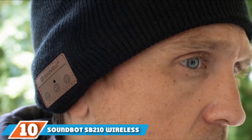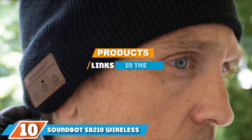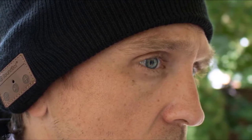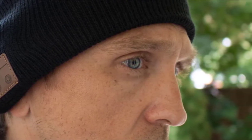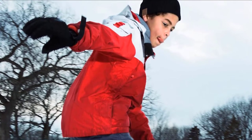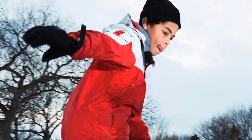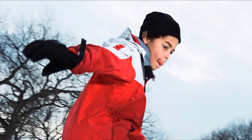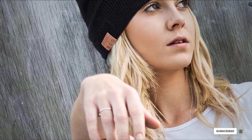At the 10th position of our list, we have the SoundBot SB210 Wireless Headphone Beanie. One minor problem with sleep headphones and sleeping masks is that they look a little odd. This headphone beanie is a great option for those who want to sleep while listening to music. It costs less than $20 and pairs wirelessly to your smartphone over Bluetooth. It features onboard controls so you can pause playback and adjust volume without touching your phone. It even has a built-in microphone for taking phone calls, and you can expect 5 hours of battery life, making it a travel companion as well.